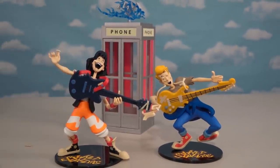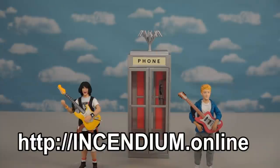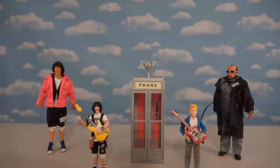All right guys, there are the really awesome figures of Bill and Ted along with their phone booth playset, available on Incendium.com. There are also figures by Neca as well, so make sure you get all those if you're a hardcore Bill and Ted fan. Party on, dudes!